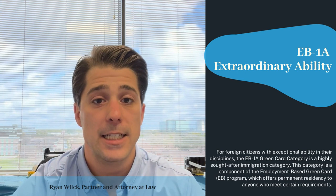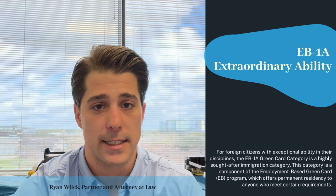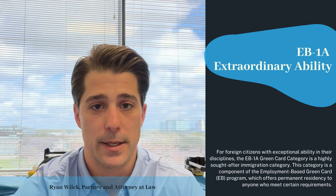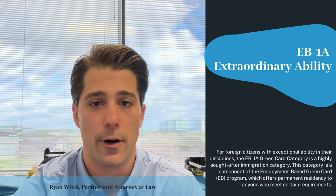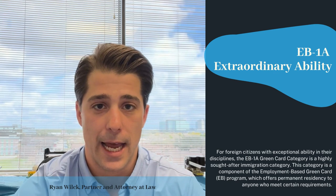The highest preference category is EB1, and those are for individuals with extraordinary ability, certain types of professors and researchers, as well as multinational managers and executives. For EB1A — individuals of extraordinary ability — this is the cream of the crop. You need to show demonstrated national or international success in the arts, science, business, or athletics, and you'll typically have to show receipt of a high-level award. It's not just saying you're a great person; other people need to look at you and say you are extraordinary.